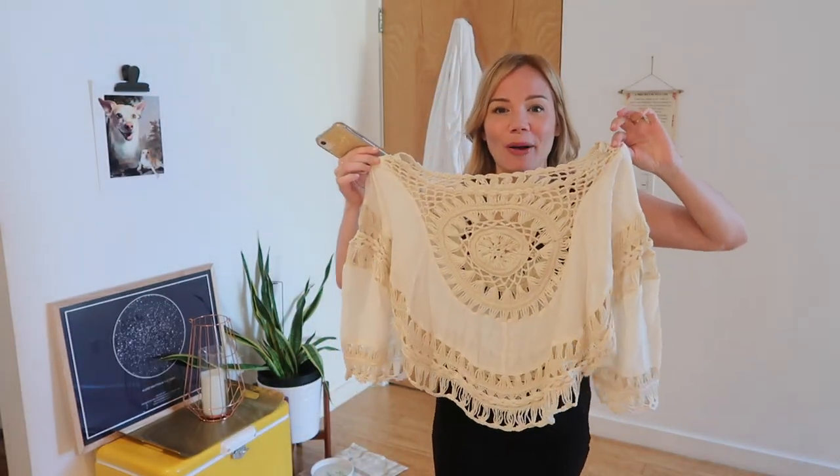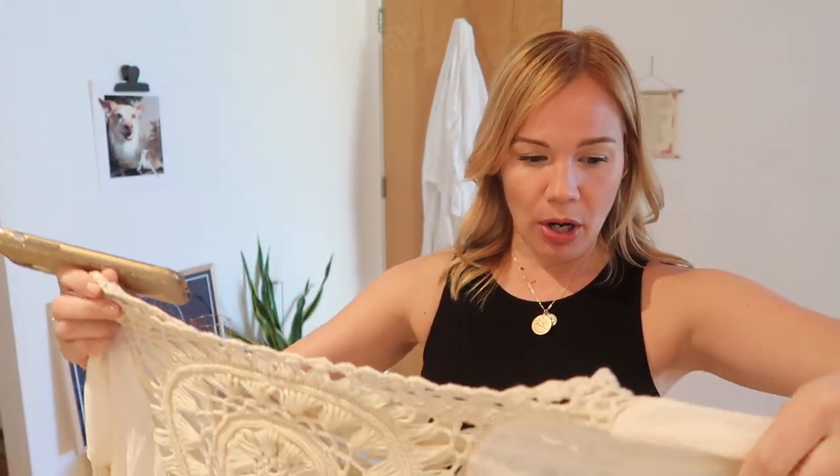While still wearing the retro bando set, Lisa introduces the next item: a boho cover-up to go over it. She's not usually a cover-up person but the boho lover in her had to try it. This is the Ivory Crochet Round Trim Cover-Up at $24.99, one size. The model wears it with jean shorts, but Lisa plans to put it over the bathing suit she just had on.